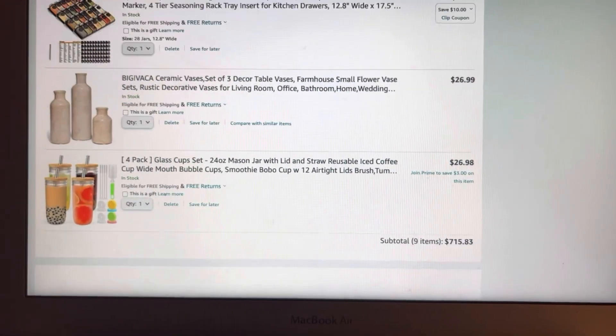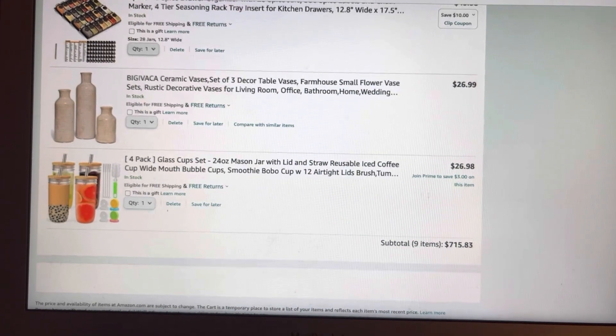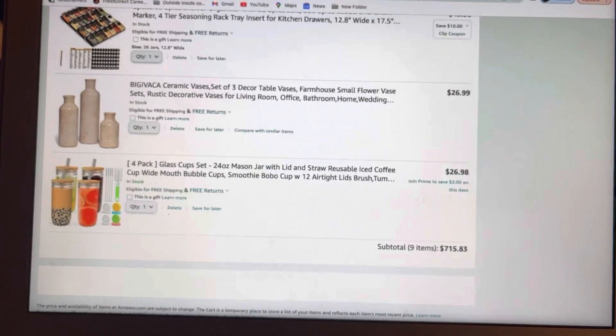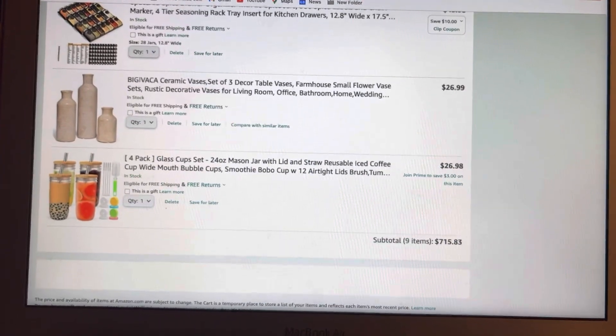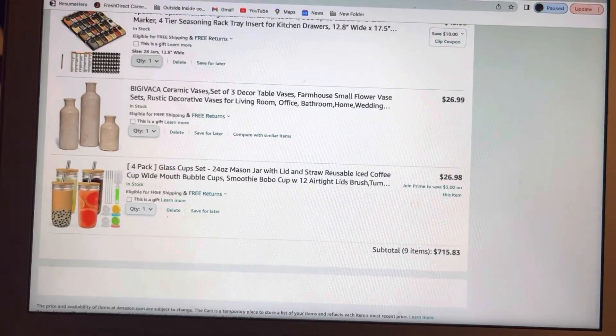Then we're going with our vases — I got the three-set for decor. I'm going to be getting some nice little things to go into my vases. It's more on a neutral side; I think that's really pretty and it can go with a lot of different things. That's only $26.99.